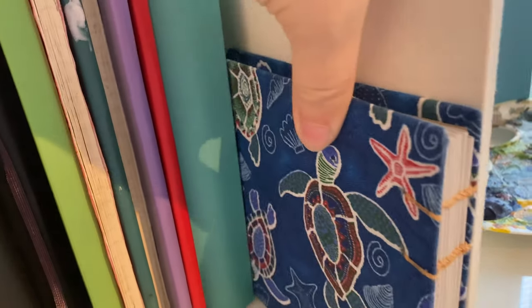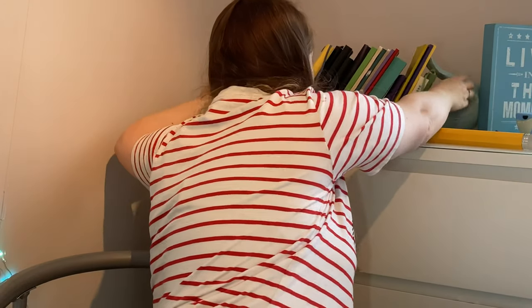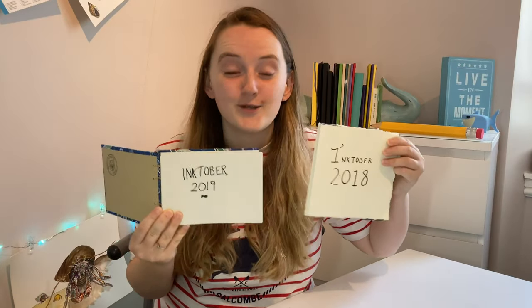I've done Inktober for the last two years, and it holds a special place in my heart because it is a fantastic month to get to know people, to build an online community. In 2020, online community has been pretty important. As someone who has spent a lot of this year alone, having an outlet online to meet new people, to engage with people that have the same hobbies and interests as me has been invaluable. And that is why this year I am extra, extra excited about the possibilities of drawing every day in October and sharing that with you.